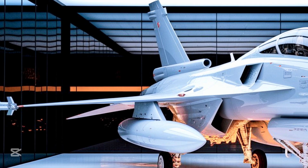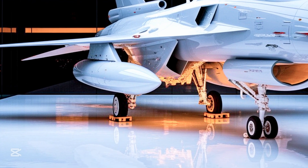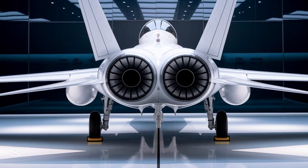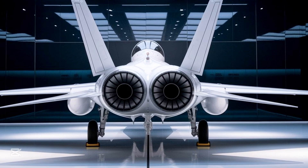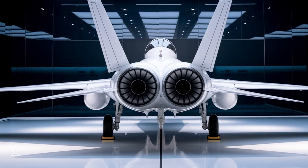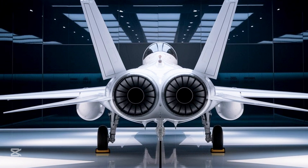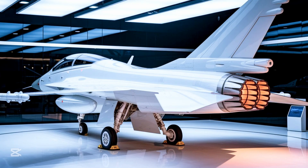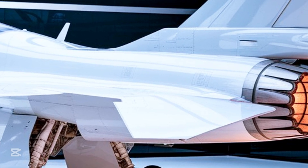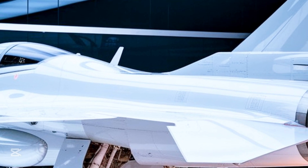Welcome to MS Auto World. Today we explore the pride of modern aviation engineering — an aircraft that reflects not just technological advancement but national pride: the JF-17 Thunder. This is not just a fighter jet; it's a symbol of progress, power, and precision made possible through collaboration and strategic vision. Designed jointly by Pakistan and China, the JF-17 Thunder is a multi-role combat aircraft that has earned global attention for its versatility, affordability, and combat performance.